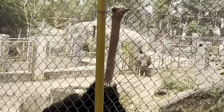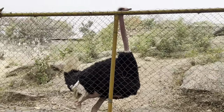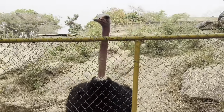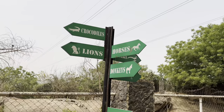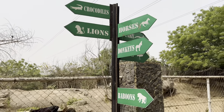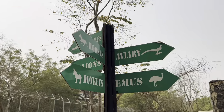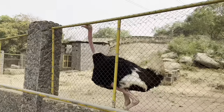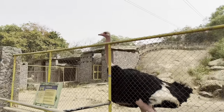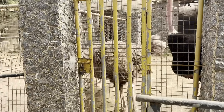Here is the ostrich! This is big and massive. I love this place because there are directions everywhere so you know what you're about to see. Just imagine — this ostrich is following me, it's moving with me! And here is the second one. Hello!